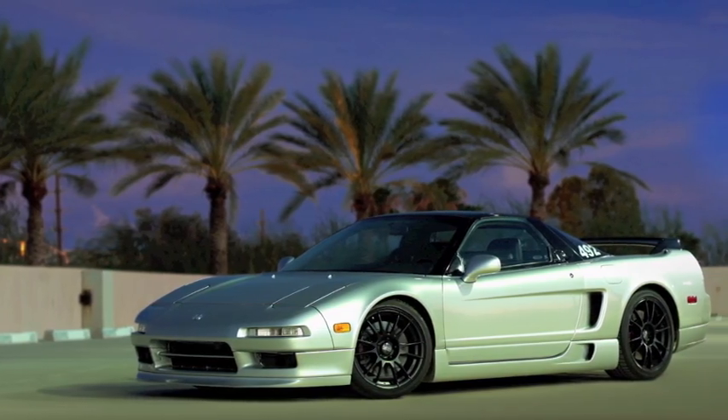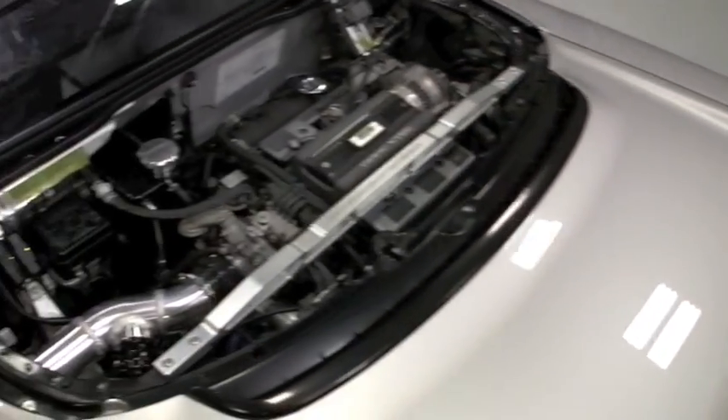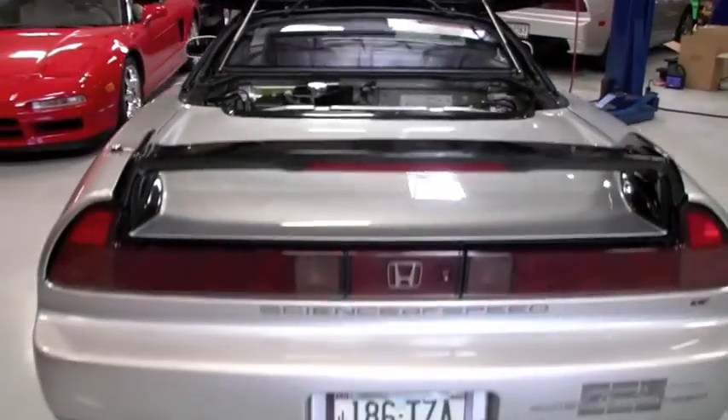Science of Speed introduces the Science of Speed twin turbocharger system for the NSX. A clean slate, no compromise system was developed with an emphasis on factory quality fit and finish.